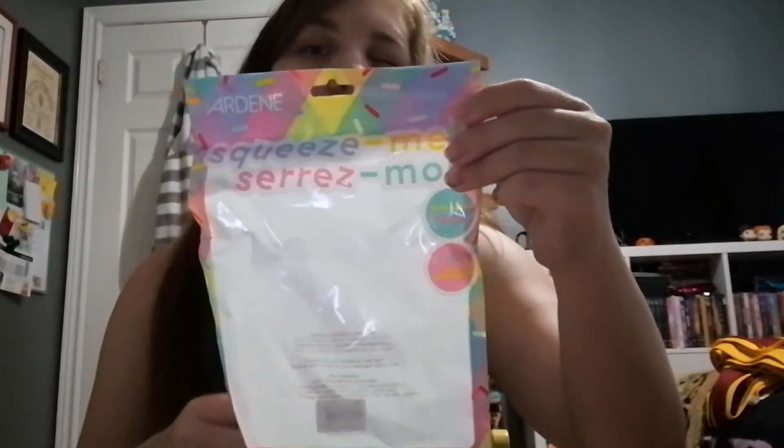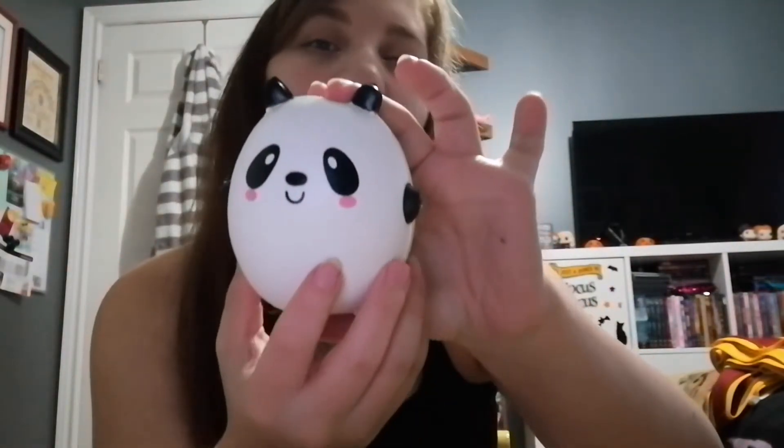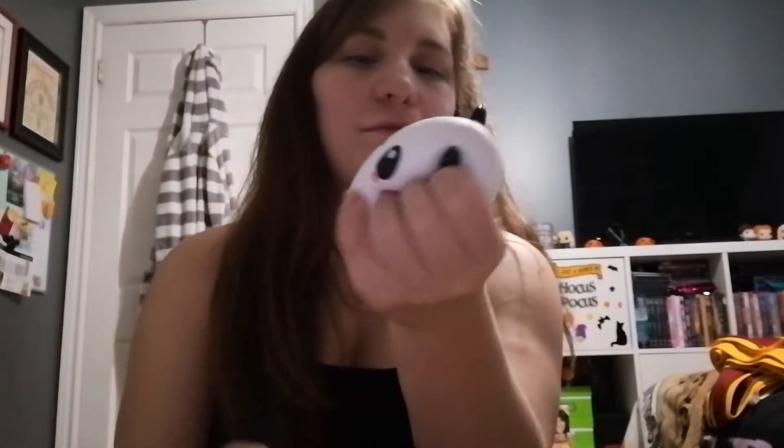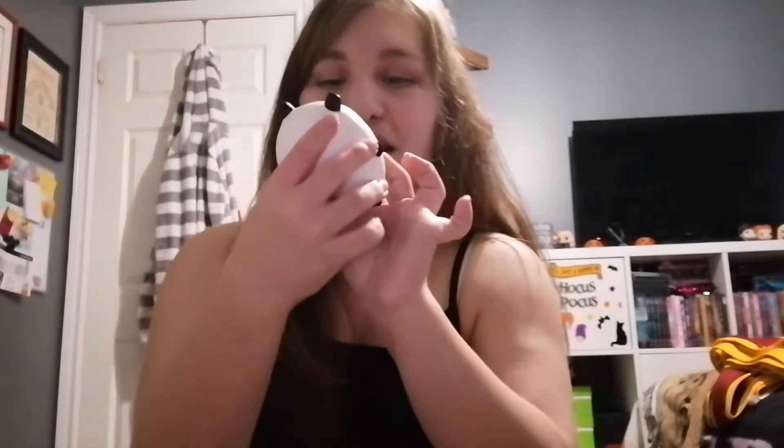The next thing is one of those little squishy things. It came in a little bag and it's a little panda bear, and I thought it was very cute. It's got a little tail, which is adorable. When you squish it, the snow rises up — it is actually very fun and addicting to do.